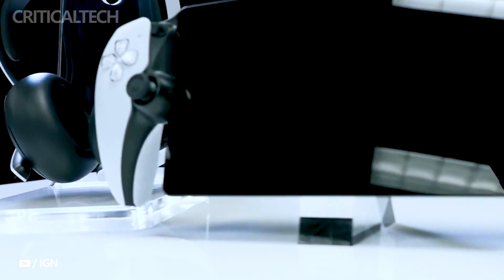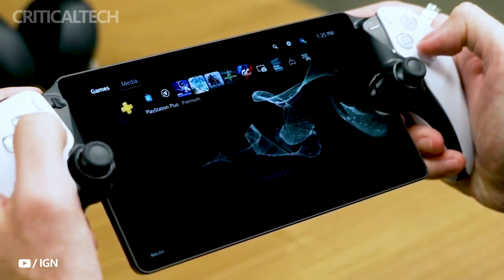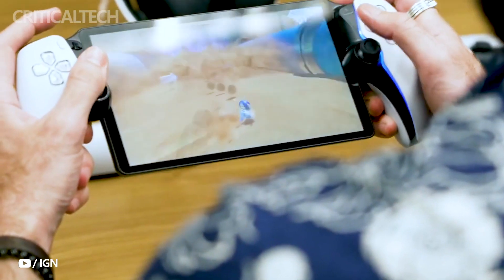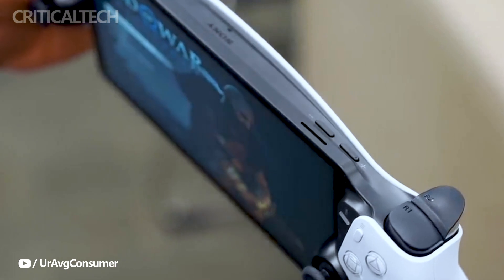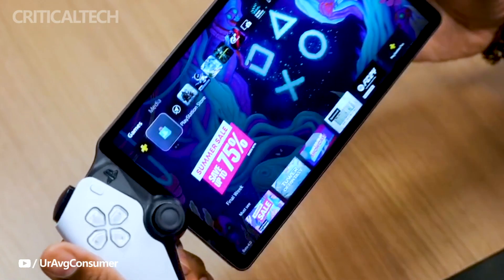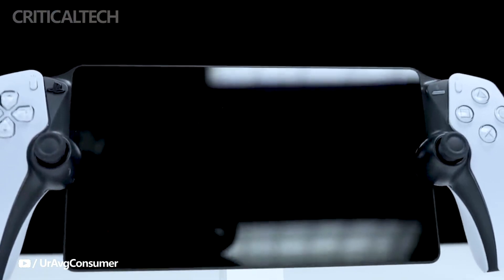In terms of specifications, the Portal boasts an 8-inch LCD screen displaying games in 1080p resolution at a smooth 60 frames per second. The onboard controller mirrors the appearance and functionality of the acclaimed Sony DualSense controller, retaining features like haptic feedback for an enhanced level of immersion. Charging the device is convenient with the USB-C port, while the 3.5mm audio jack ensures versatility in audio options.